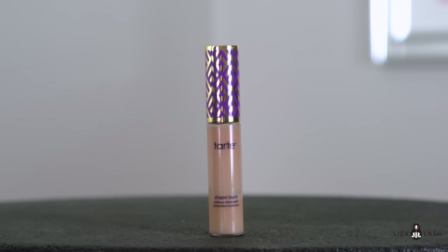To apply my foundation I'm using a Beauty Blender — I like the Beauty Blender better than a brush because it blends foundation instantly. For my concealer I'm using Shape Tape by Tarte in shade light medium. This is an everyday makeup look so I'm not going to apply a heavy crazy layer of it.